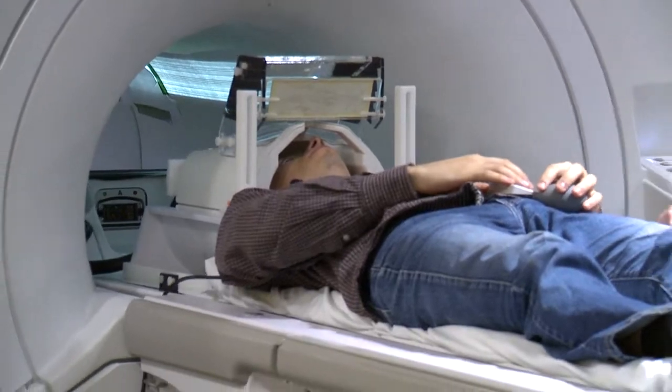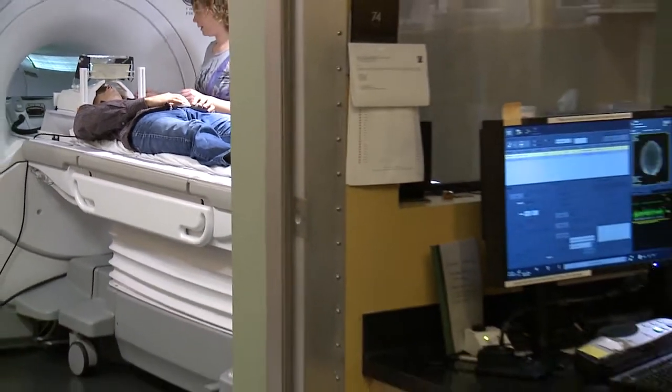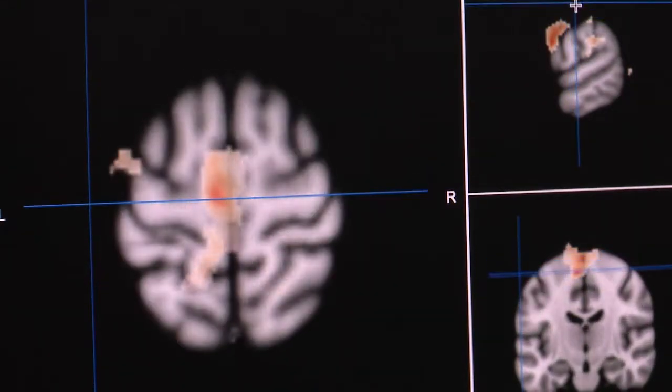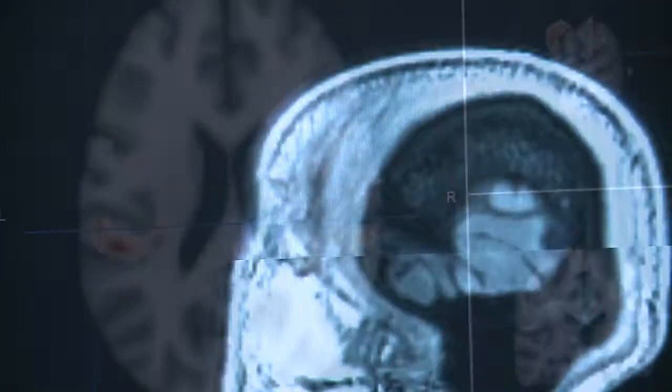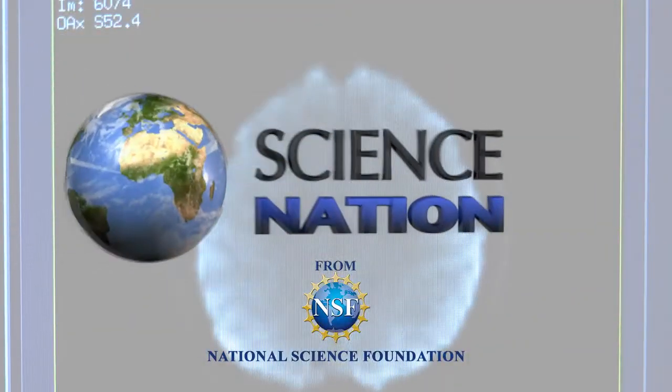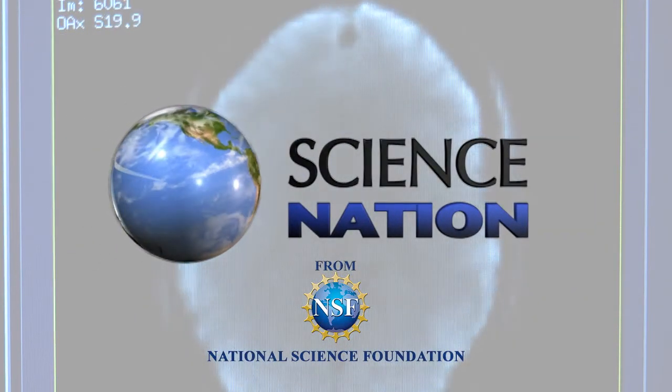Poldrack expects the shared database eventually will provide a comprehensive map for scientists to navigate the complex landscape of the brain. It's all about putting their heads together on it. For Science Nation, I'm Miles O'Brien.